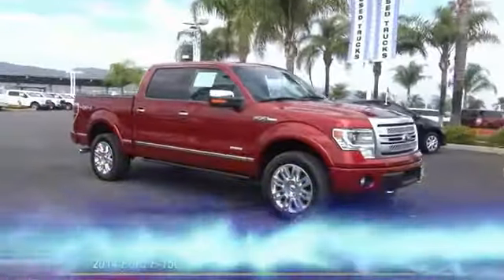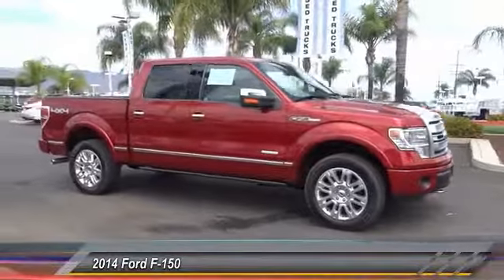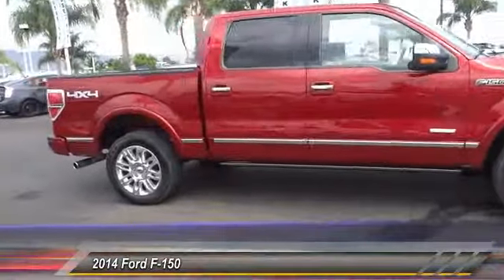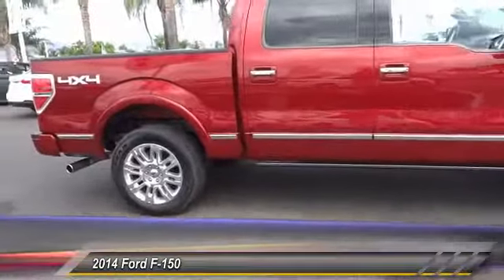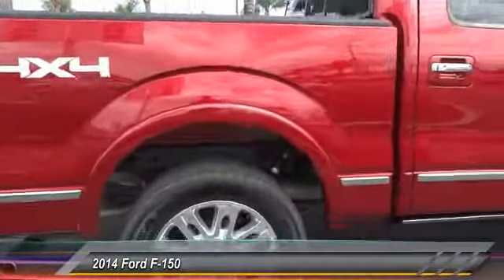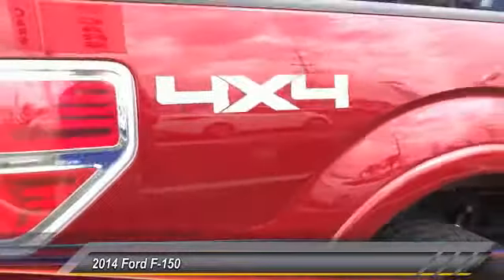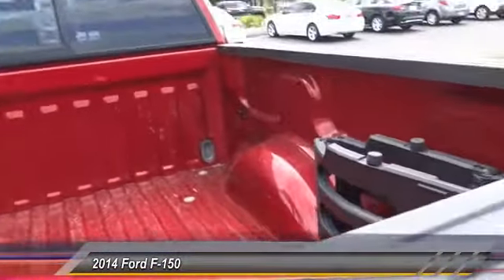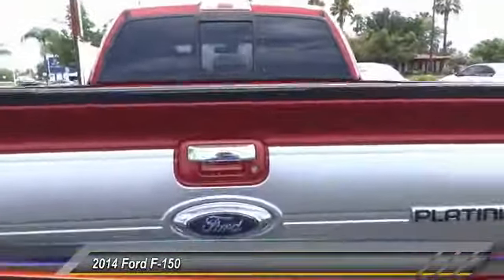The 2014 F-150 — a Ford F-150 that knows how to handle any situation. It's built to follow orders, no whining, and is priced below $40,000. This vehicle has less than 25,000 miles. It offers reliability and good looks at a great price, so come in and take a test drive today.